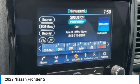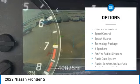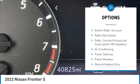Here are some of this vehicle's great options: electronic stability control, brake assist, traction control, rear step bumper, and remote keyless entry.